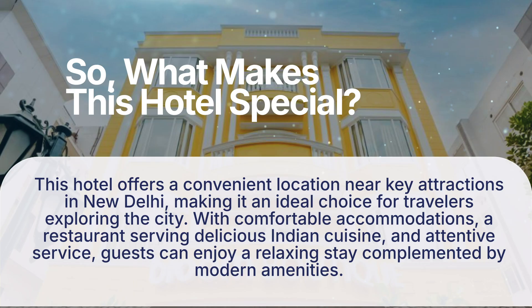So, what makes this hotel special? This hotel offers a convenient location near key attractions in New Delhi, making it an ideal choice for travelers exploring the city. With comfortable accommodations, a restaurant serving delicious Indian cuisine, and attentive service, guests can enjoy a relaxing stay complemented by modern amenities.